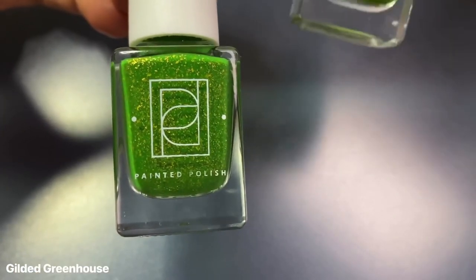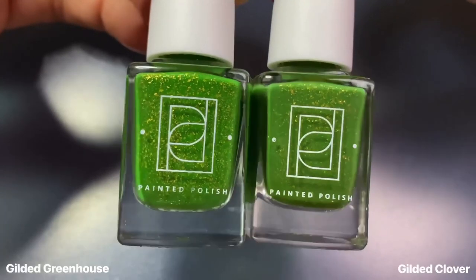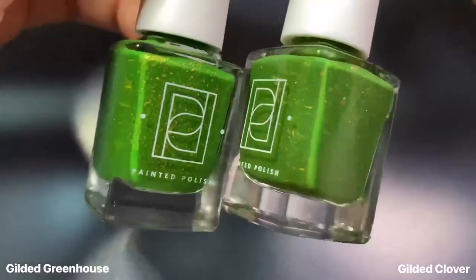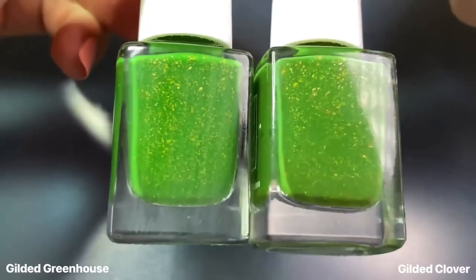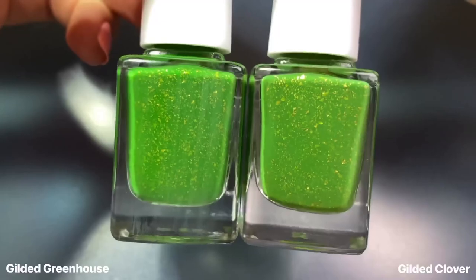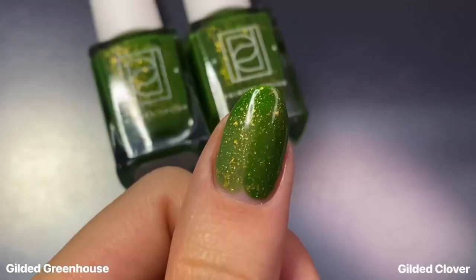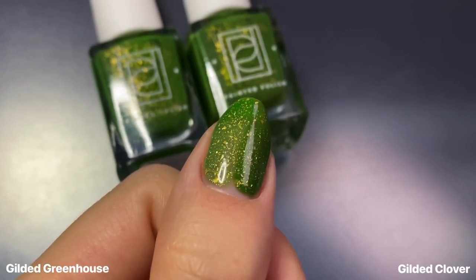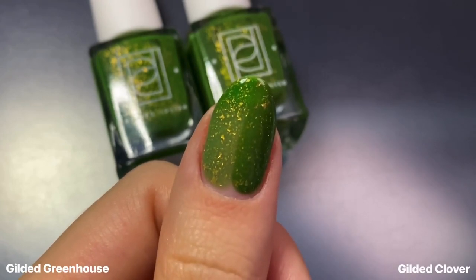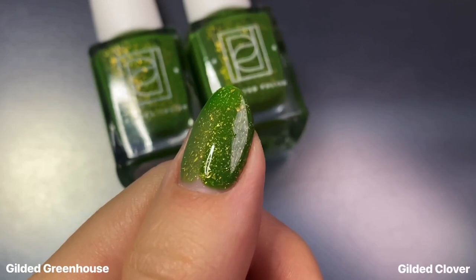For Gilded Greenhouse, I had to show it next to Gilded Clover, which came out just a couple months ago. These look nearly identical in the bottle side-by-side with that grassy green base and those metallic gold flakies, but on the nail there is a slight color difference where Clover is a tad bit darker — aside from the fact that it isn't a thermal, of course. Let me know which of these two greens you would prefer.